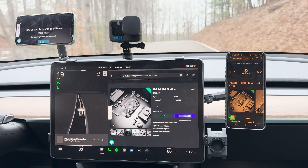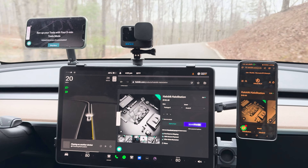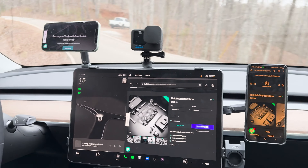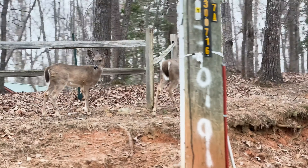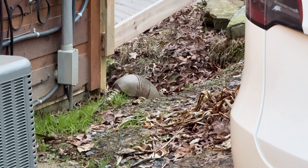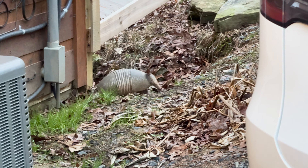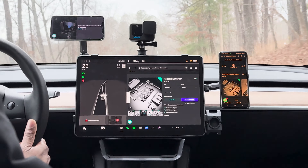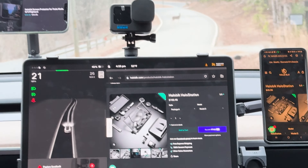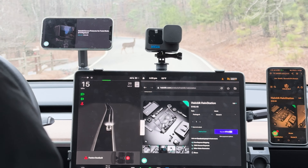This is where the Holoblick Holostation steps in — a groundbreaking accessory designed not just to complement the Tesla's innate sophistication, but to elevate it to an entirely new level of functionality and style. In this detailed review, we will explore every facet of the Holoblick Holostation, from its seamless integration with the Tesla screen, unlocking realms of creative potential and convenience, to its exceptional build quality that stands apart in a sea of mundane car accessories.